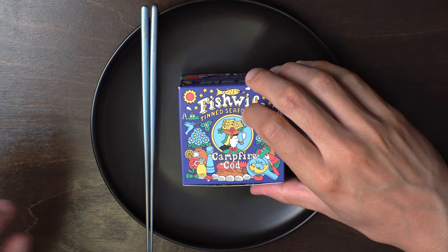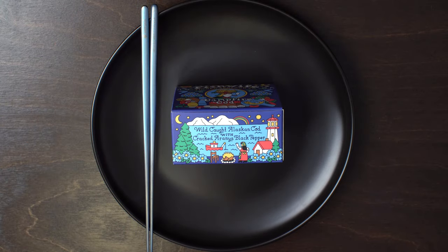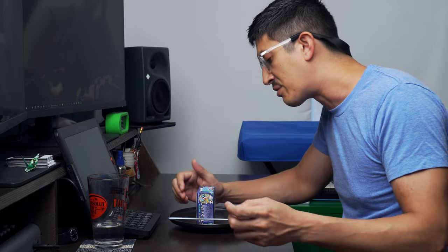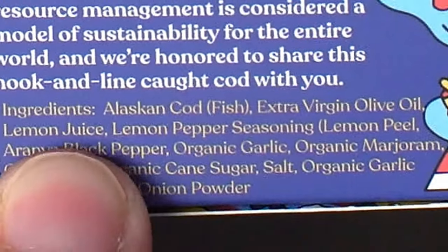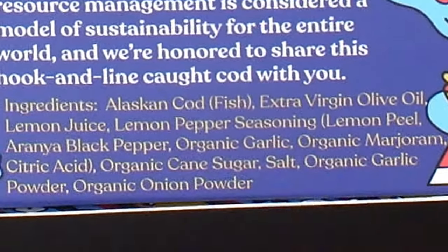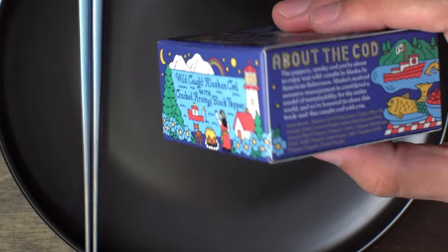This is a smoked wild-caught Alaskan cod made with cracked aranya black pepper, which is a variety of black pepper from India. I did some research and it all kind of comes back to this diaspora outfit. They got lemon juice, lemon pepper seasoning, cane sugar, garlic powder, salt, onion powder — all the usual suspects.